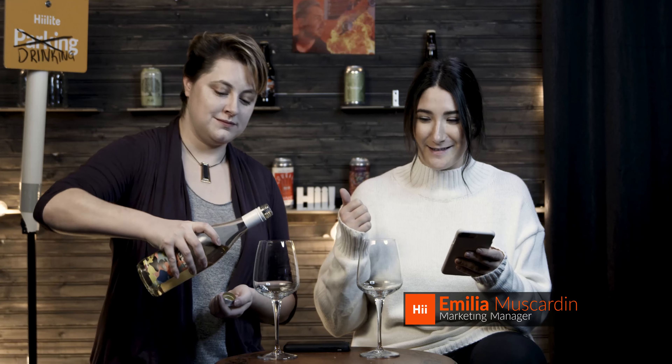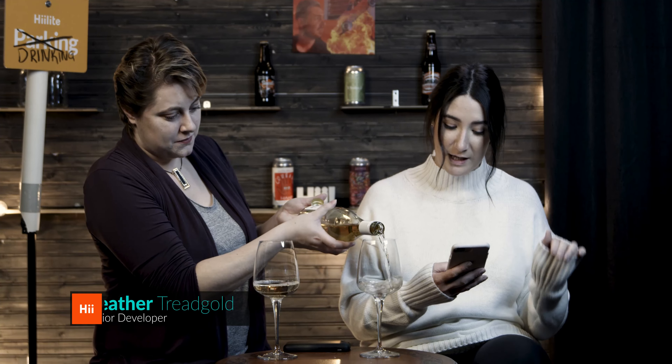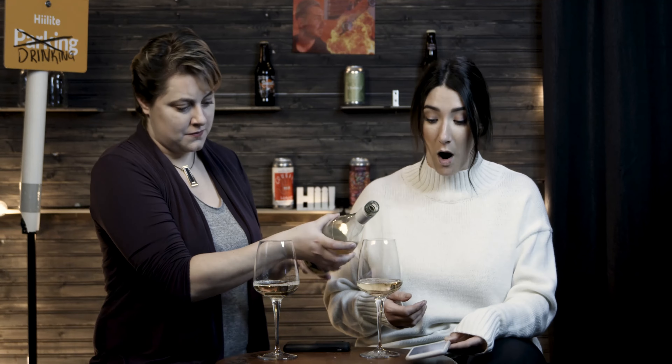Diving into this wine from Kitsch, I'm going to read you guys what varietals are included while Heather pours us a nice big glass. It is a blend of 70% Riesling, 15% Pinot Gris, 10% Chardonnay, and 5% Pinot Noir.